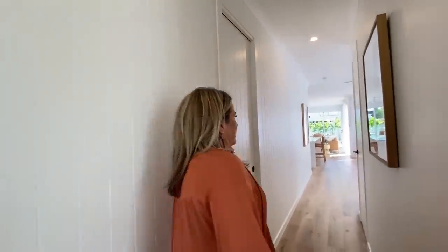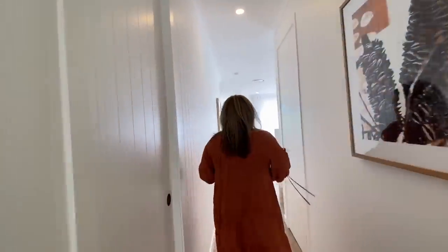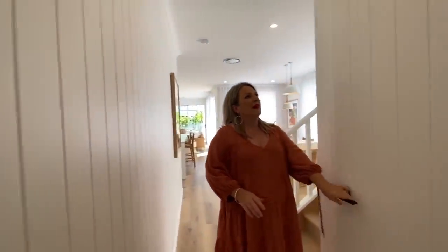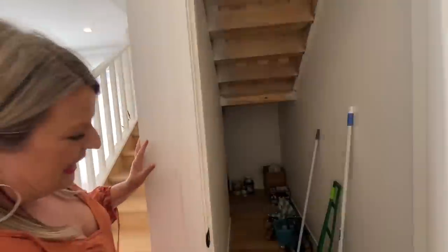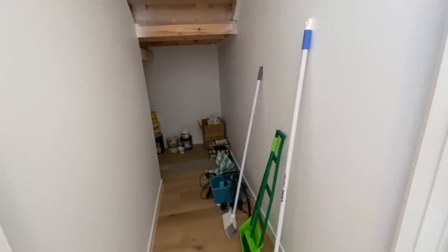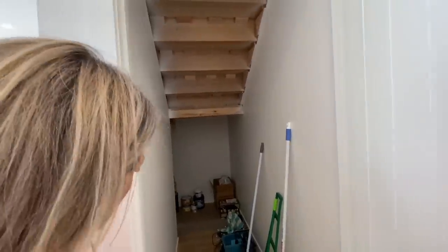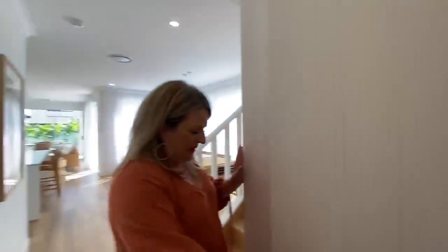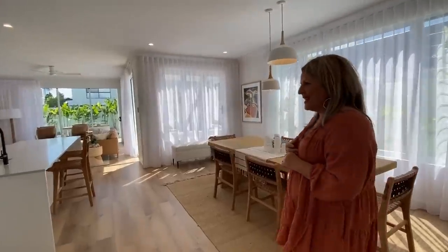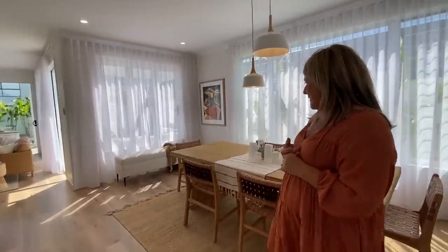We've got the garage wash — I'll show you through because it has access from the butler's pantry. Just look at that detail on the walls — the panelling is beautiful. Under the stairs we've got plenty of storage. We've left paint samples there for the winner, so if they want to repaint or get a match after a few fingerprints with kids, they can match those paint samples.